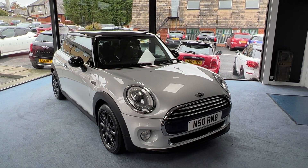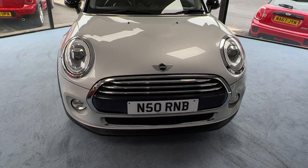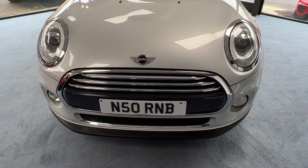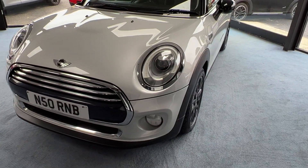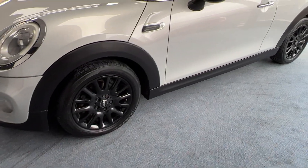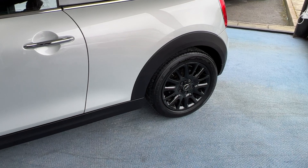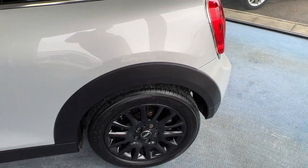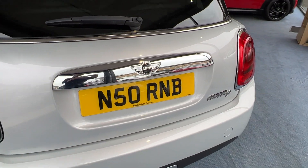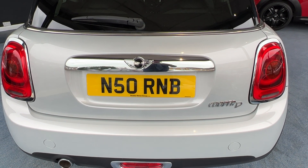So without further ado let's have a closer look round. Starting at the front, the radiator grille is all nice and shiny and bright — that's part of the chrome line exterior trim pack. Coming down the near side or passenger side we can see those rather pretty 16 inch alloy wheels. Making our way to the rear of the car, the rear boot handle also has the chrome line exterior trim pack treatment.